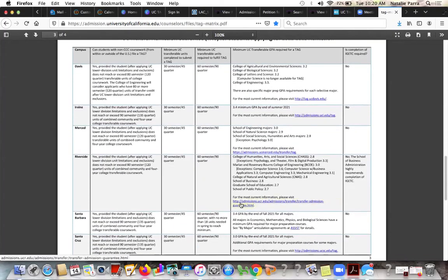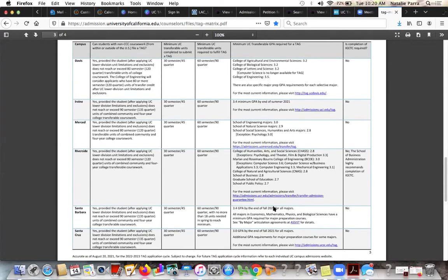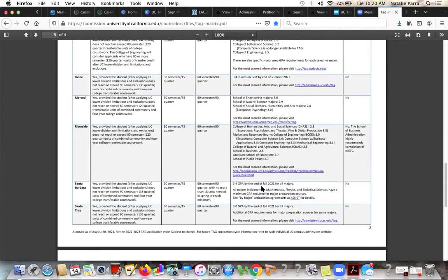Now we know that student has a 3.6 GPA — when you see the exceptions on the GPA, in this example, if the student has a 3.6, that's perfect for UC Riverside because UC Riverside's minimum GPA for TAG for computer science majors is a 3.6. So the student just made it. For Merced, the student is much higher than the minimums whether it's in the School of Engineering or not. For Santa Barbara, it doesn't say anything special about the GPA — just that it's 3.4 for all majors — but we'd still want to check if that major is eligible.